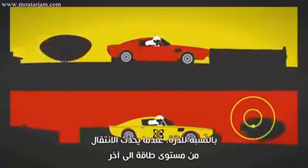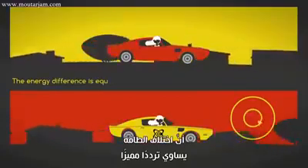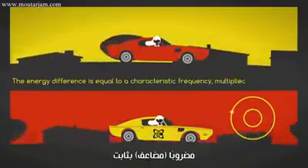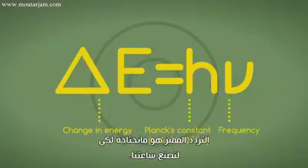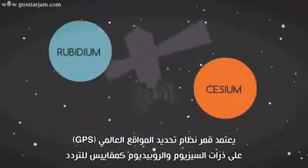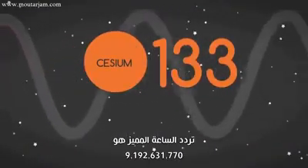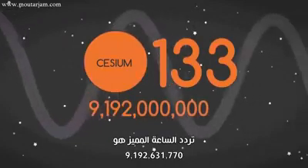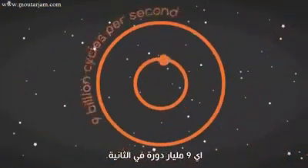For an atom, when a transition occurs from one energy level to another, quantum mechanics says that the energy difference is equal to a characteristic frequency multiplied by a constant, where the change in energy is equal to Planck's constant times the frequency. That characteristic frequency is what we need to make our clock. GPS satellites rely on cesium and rubidium atoms as frequency standards. In the case of cesium-133, the characteristic clock frequency is 9,192,631,770 hertz — that's 9 billion cycles per second.